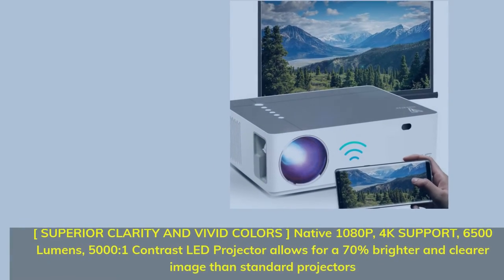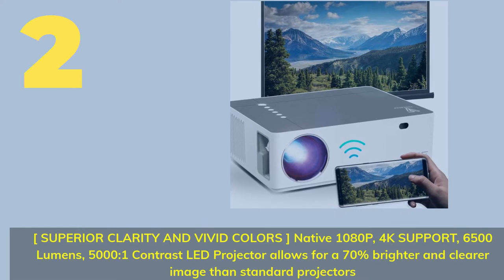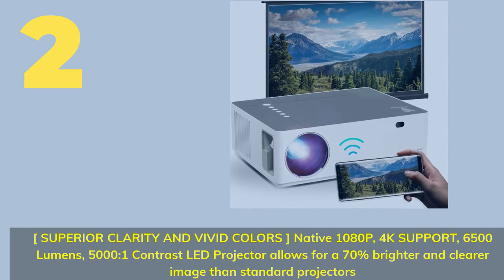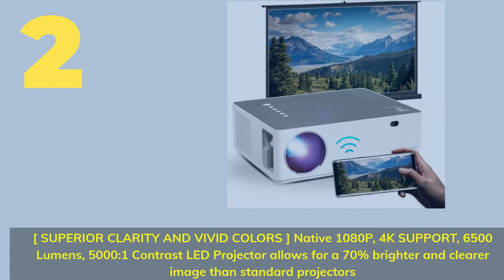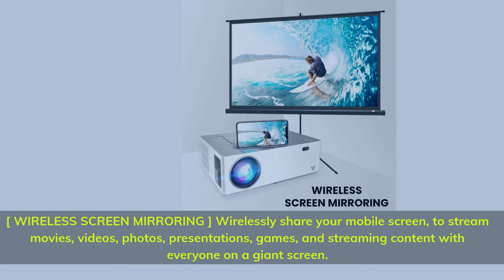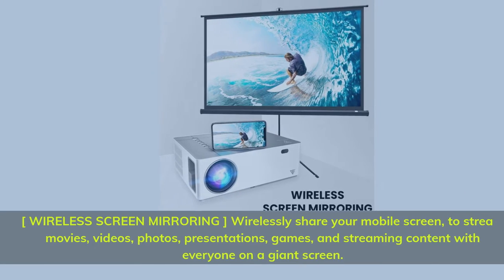Number 2. Superior clarity and vivid colors — native 1080p with 4K support, 6500 lumens, 5000:1 contrast LED projector allows for a 70% brighter and clearer image than standard projectors. Wireless screen mirroring: wirelessly share your mobile screen to stream movies, videos, photos, presentations, games, and streaming content with everyone on a giant screen.